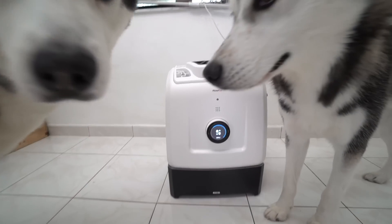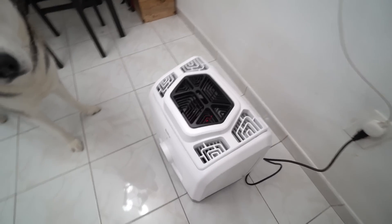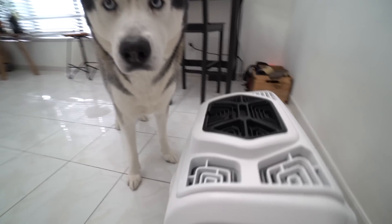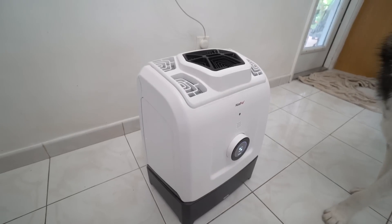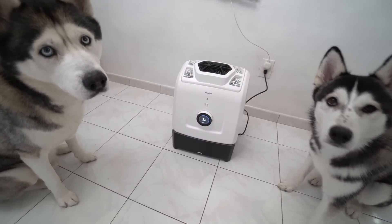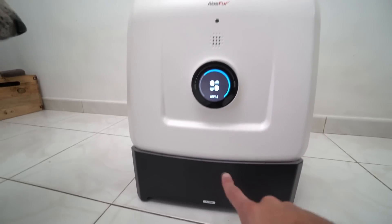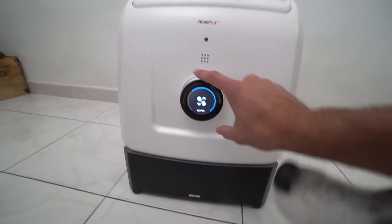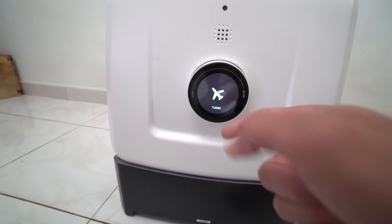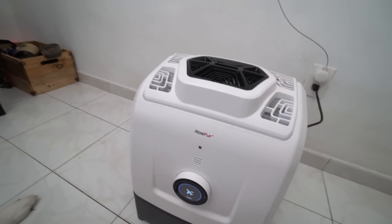Alright guys, so I've been wanting to share with you guys how awesome this machine right here is. This is the ABS Fur — it's a three-in-one multi-functional pet care unit that can be used as an air purifier, a dryer, and a grooming tool for your dogs, all in one device. It has 11 modes — right here I have it on the purifier mode. There's gentle, night mode, auto, and turbo, which is the highest setting, and it's not even that loud. Check it out.